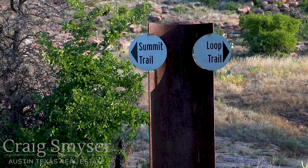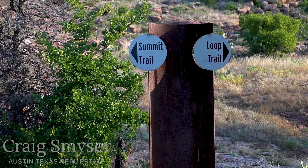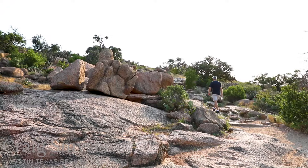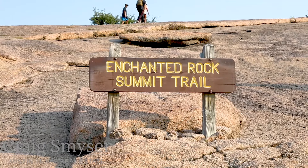There are almost 11 miles of hiking trails at Enchanted Rock. Several trails go around the rock formations and several go over them, including the Enchanted Rock Summit Trail, which leads to the top.